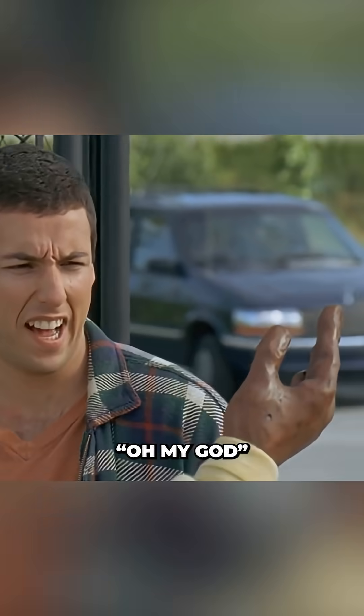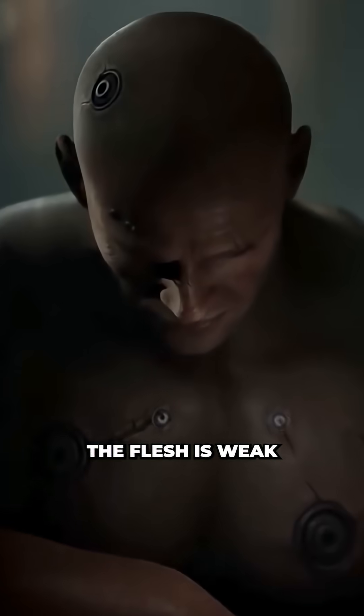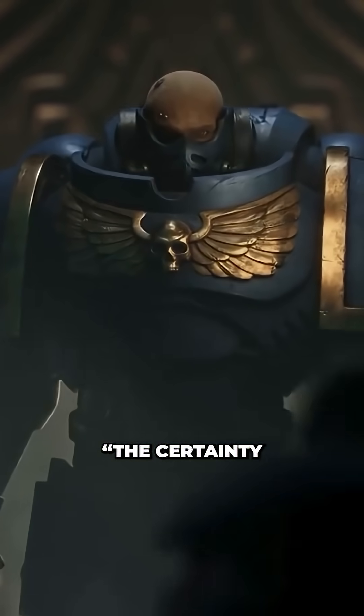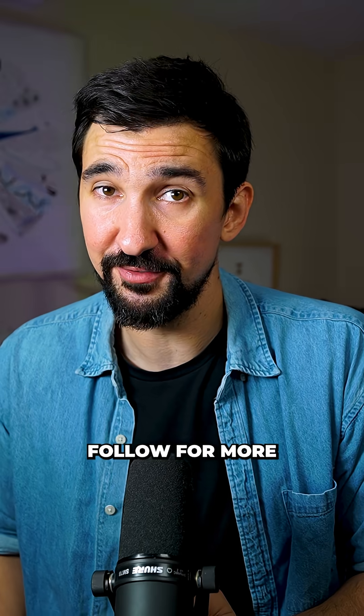No clunky prosthetics — just pure unadulterated human 2.0, because sometimes the flesh is weak and you crave... technically titanium. If you like science and just realized we're living in the Robocop timeline, follow for more.